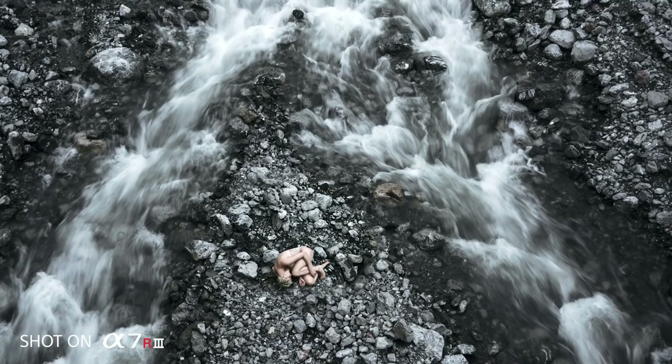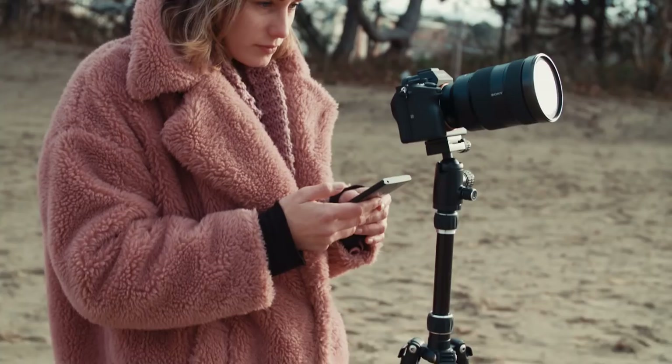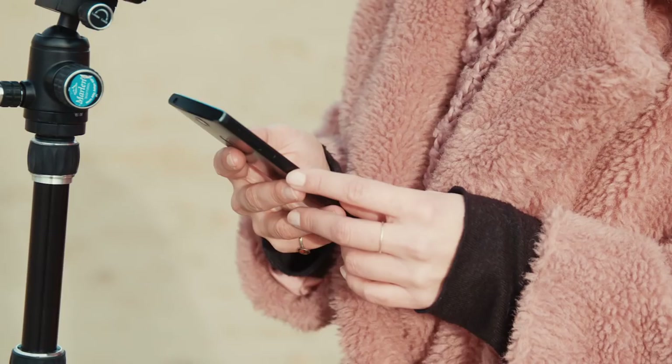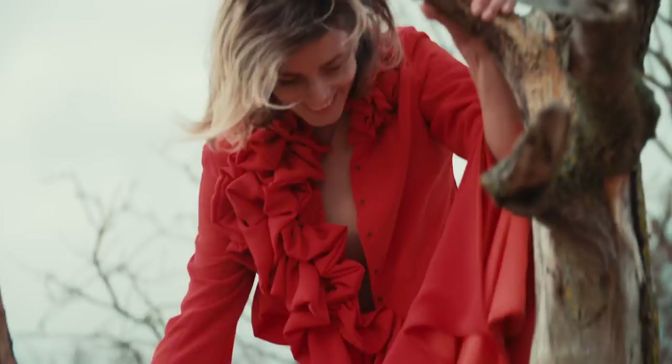With my self-portraits it's really a long story of evolving. I started with just a 7-second timer and running back and forth. Now with this camera I can connect my phone, and that was seriously one of the most magical moments of my life — when I had my phone in my hand and could see what the camera sees.